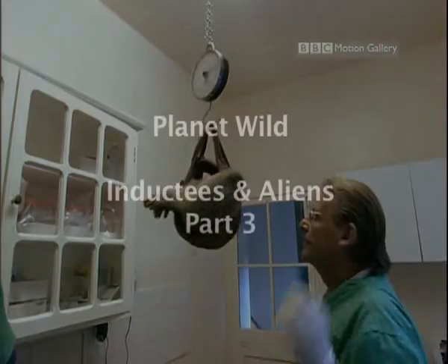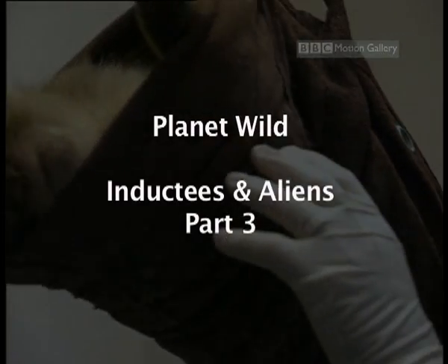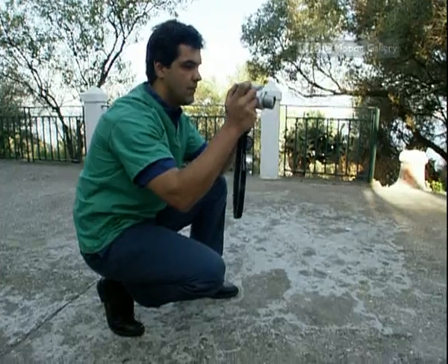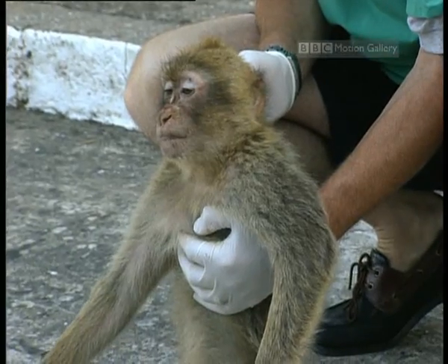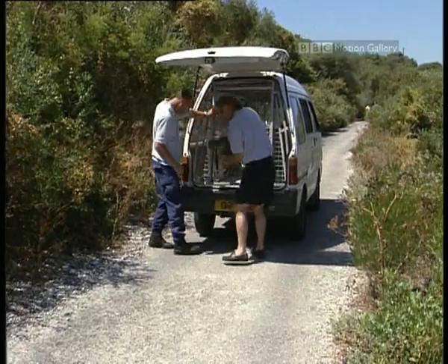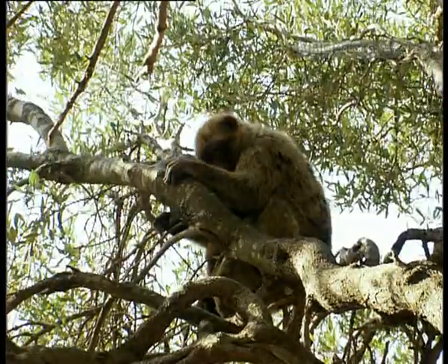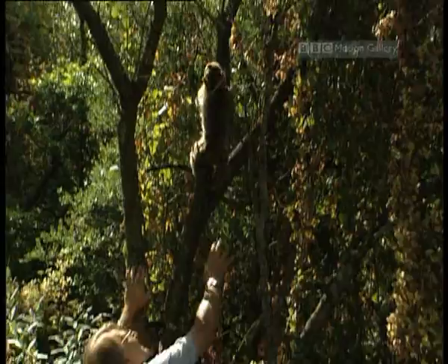Still drowsy, she's now carefully weighed. Her photograph is taken and it'll be entered into the database, and then it's back to the rest of the troop up on the rock. She's no worse for wear and hopefully she'll provide the researchers with some useful information.